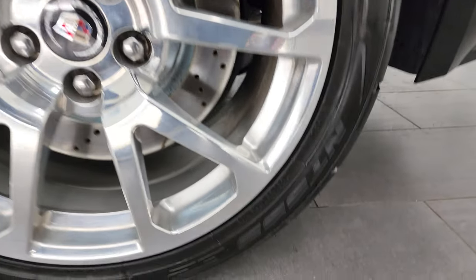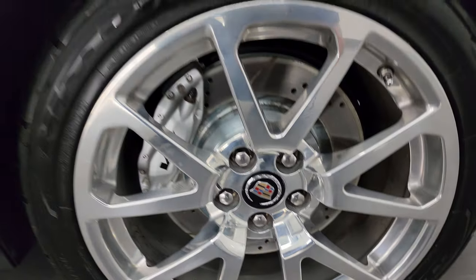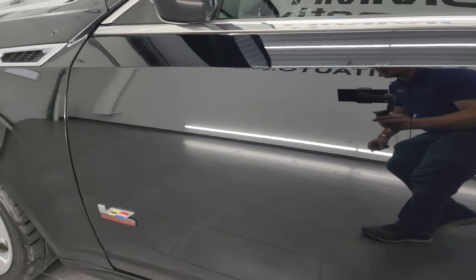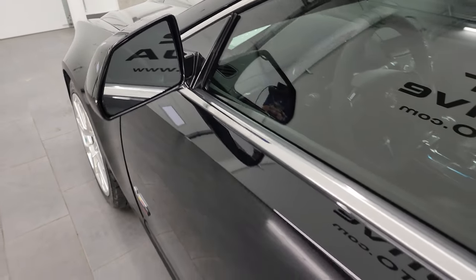On the back these are two 285/35 ZR19s — they're a bit larger than the front tires. The driver's side door looks really good and you get the power mirrors on there.